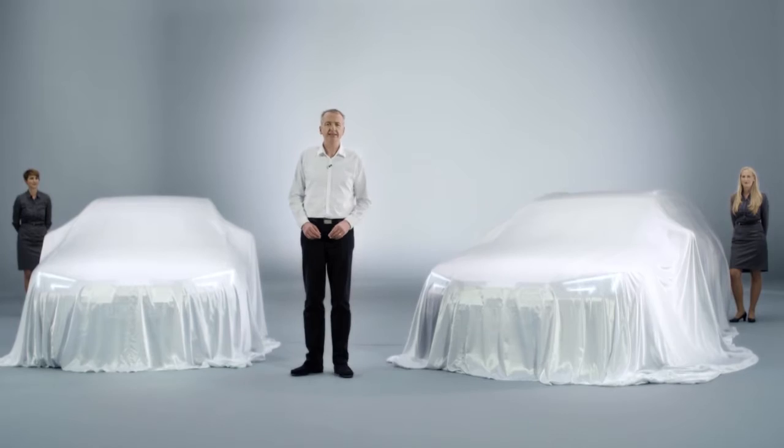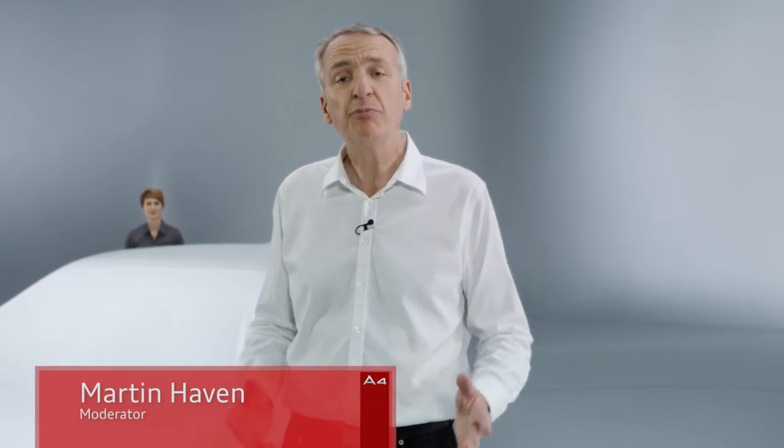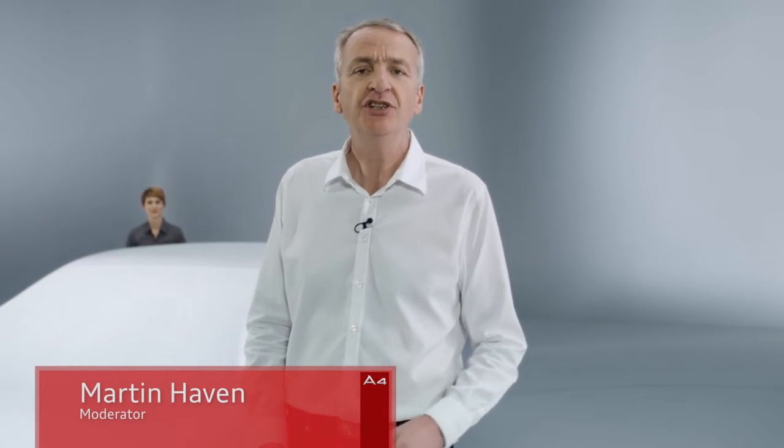Hello and welcome to the world premiere of the new Audi A4 and A4 Avant. My name's Martin Haven and it's my privilege to introduce you to the new generation of our best sellers.